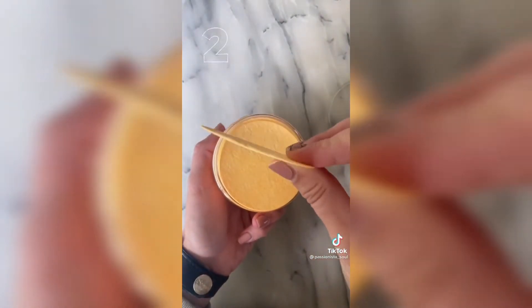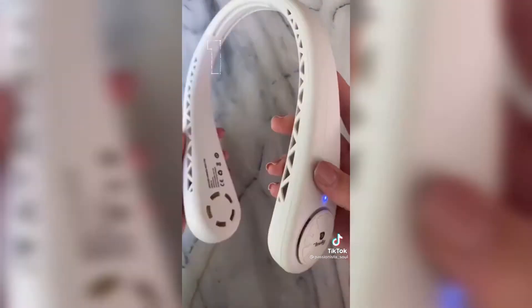Coming in at number two are these disposable sponges — they come in a pack of 50. Just run them underwater and you can use them to remove makeup. And coming in at number one is the bladeless neck fan. It comes in three speeds, it is perfect for summer — a definite must-have.